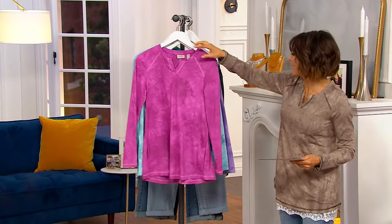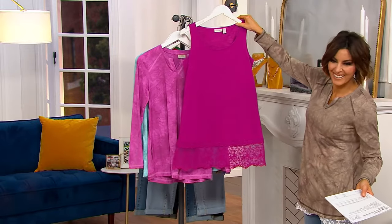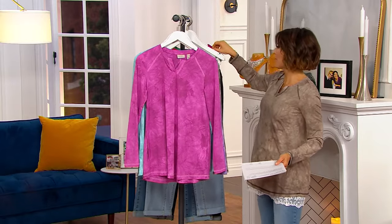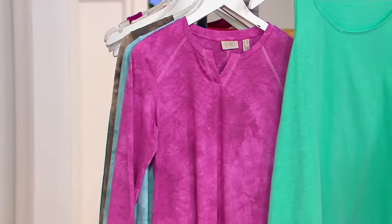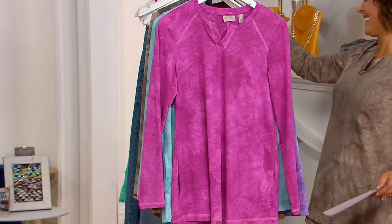First up is pink — this is Crushed Berry. We could do more Crushed Berry with Crushed Berry if we wanted — how fabulous is that little twin set? Or we could mix it up and do a little bit of pink and green together. That green is amazing — they're coming home with me. Wait, I am home!